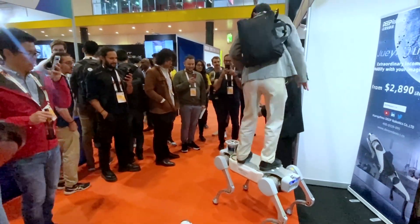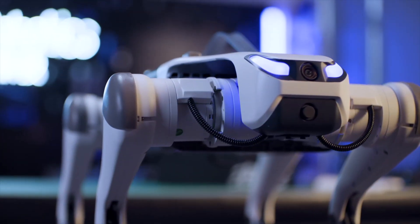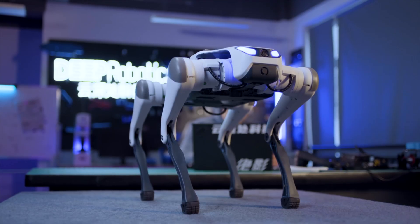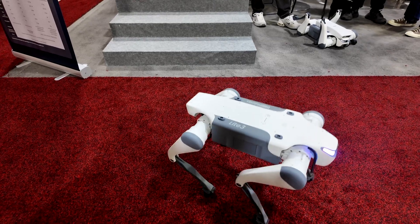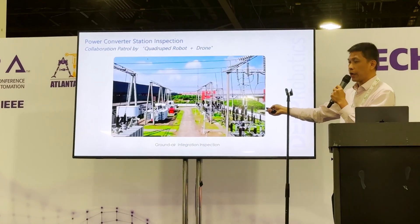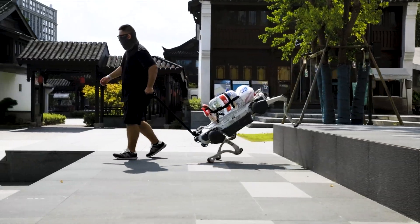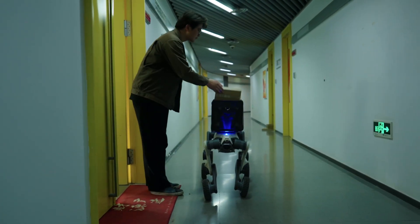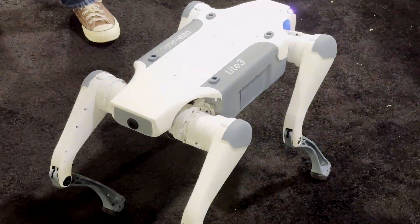After spending half the day with the Deep Robotics team, one thing was made very clear: we're standing at the edge of a new era in robotics. Quadrupeds are no longer novelty tech — they're ready for the field, the factory, and the front lines. Deep Robotics has refined the formula: mobility, durability, and intelligence in a package that can survive rain, stairs, debris, and even a shove or two. Although most products are geared toward industrial use, they are starting to look at consumer products as well, which is something I'm really excited to see.